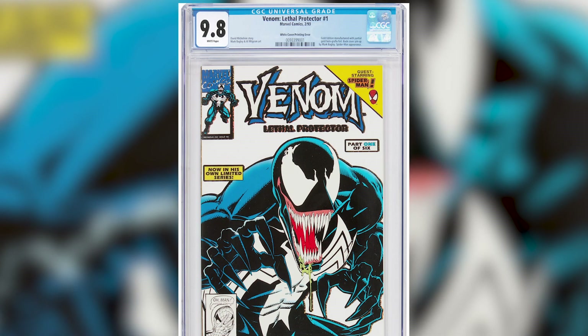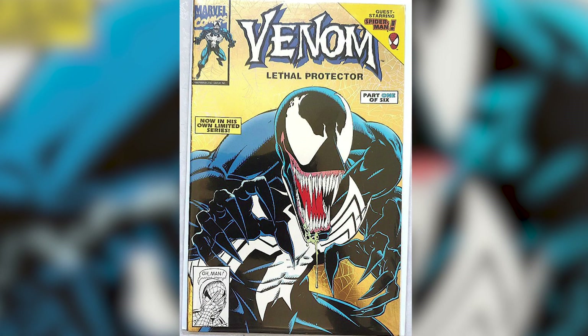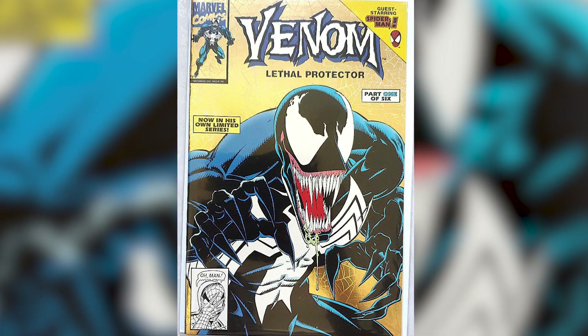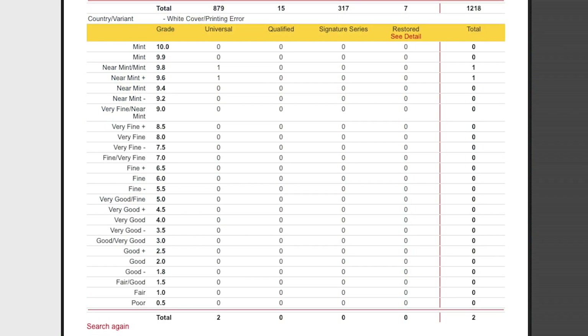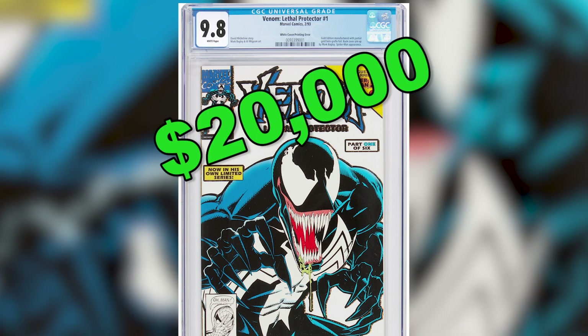And coming in at number 1, we have Venom Lethal Protector number 1, the White Error Variant. The white cover printing error variants are missing the gold foil background. There are only 2 copies of this book known to exist and there is only 1 rated at a 9.8 on the CGC census. If this book ever went to auction, it would be expected to sell for $20,000.